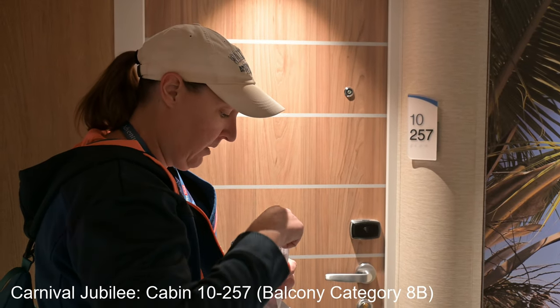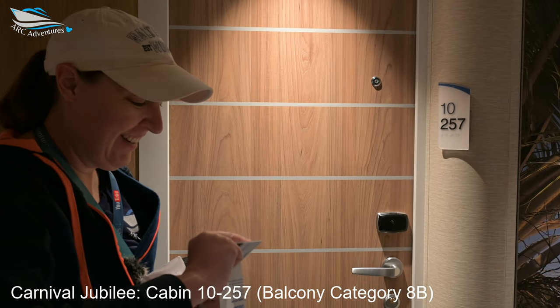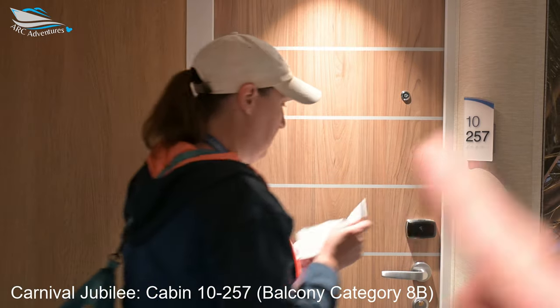All right, her first platinum. Let's see. Hey, it's actually there. You got it? We have two platinums. Her first one, first platinum.